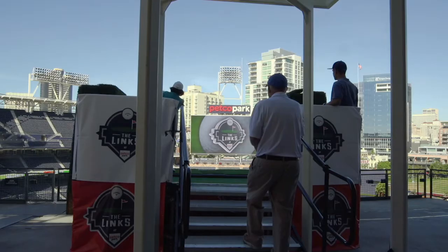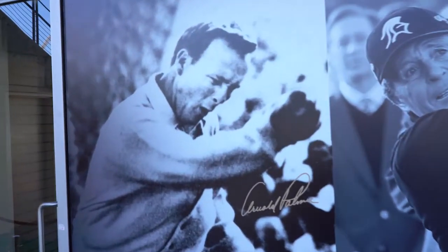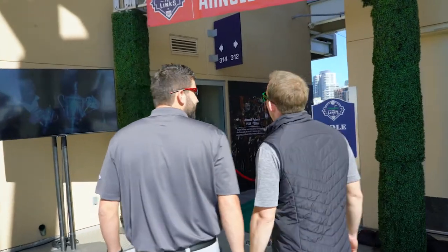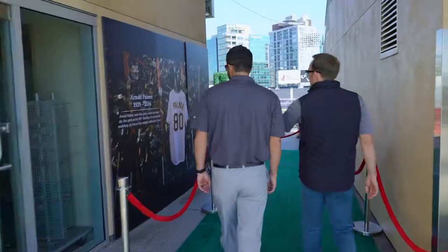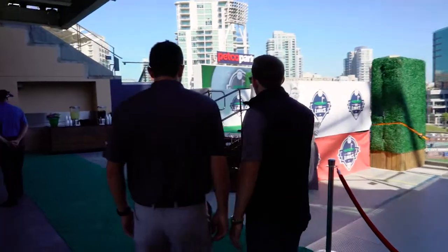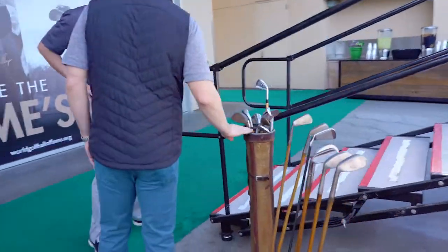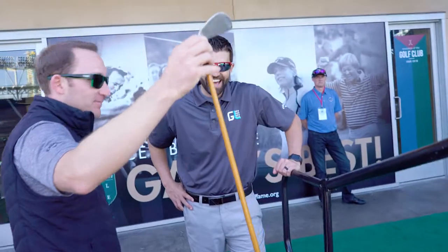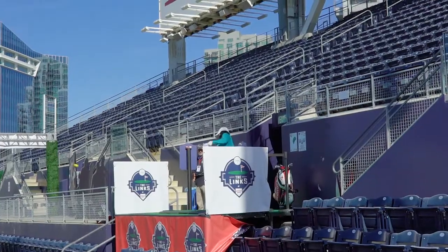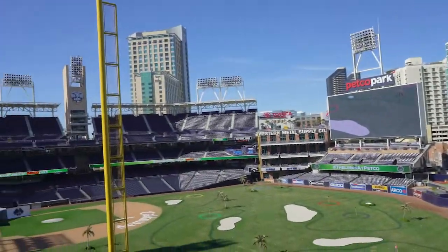Some of the unique holes included the weather hole, where a fan and mister make it feel like you're hitting in wind and rain, and the Arnold Palmer hole, with a full tribute to the king. We partnered with the World Golf Hall of Fame on it, featuring cool photography, a wall of his clubs, hickory stick clubs showing the evolution of the iron, and a vintage bag. The challenge for this hole is you've got to hit it with a wooden-shafted iron.